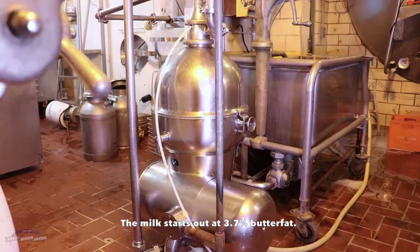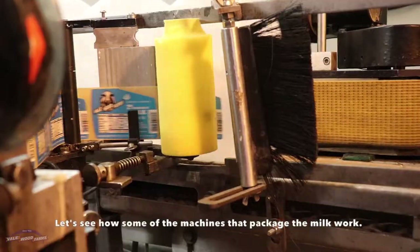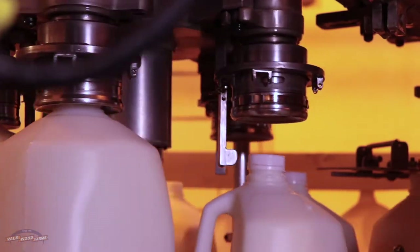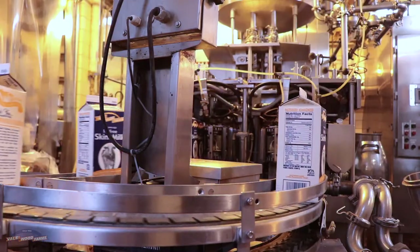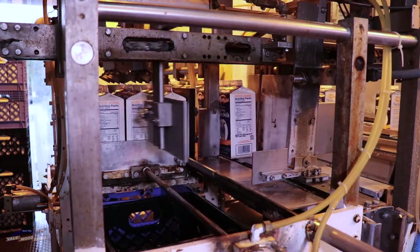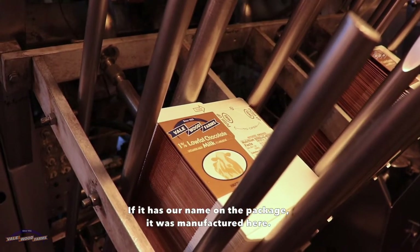The milk starts out at 3.7% butterfat. Let's see how some of the machines that package the milk work. We are the only local dairy that makes our own full line of dairy products. If it has our name on the package, it was manufactured here.